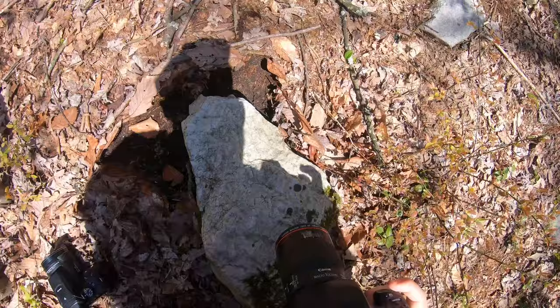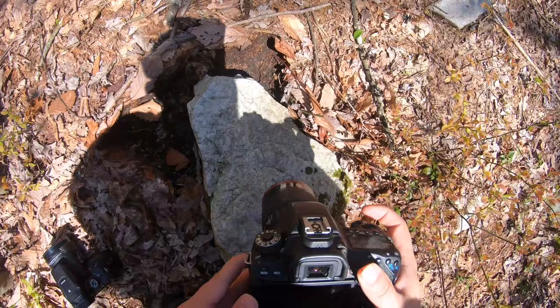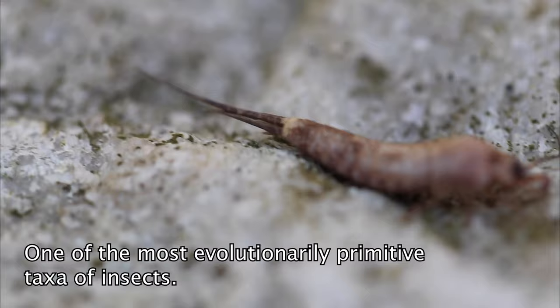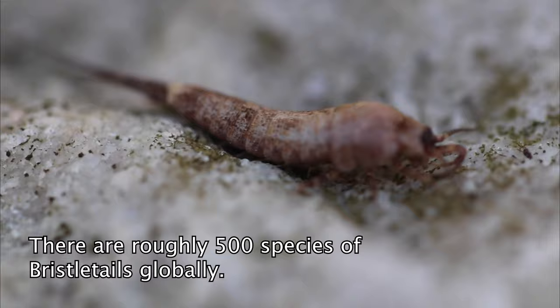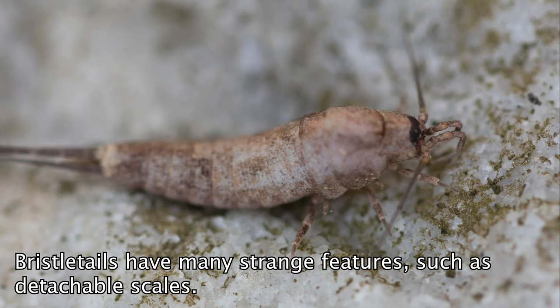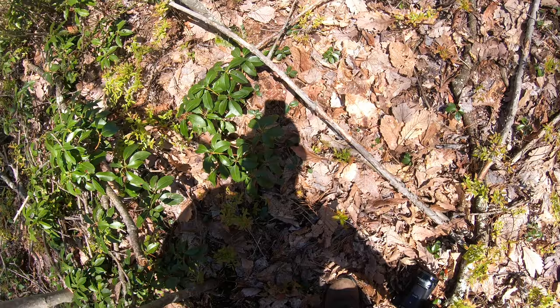Whoa guys, I just found something really cool. Look at this — I found a bristletail, which is in its own order of insects. I'm not sure how hard these are to ID. I don't know much about them honestly, I just know that they're in their own order.